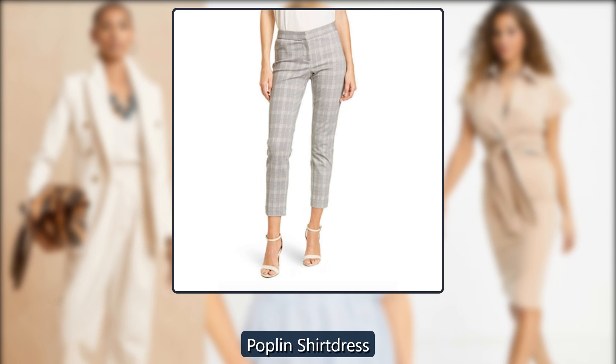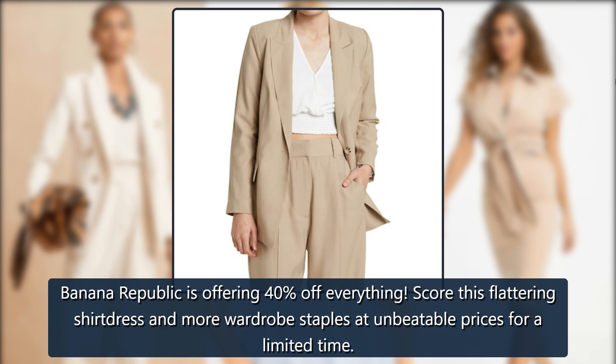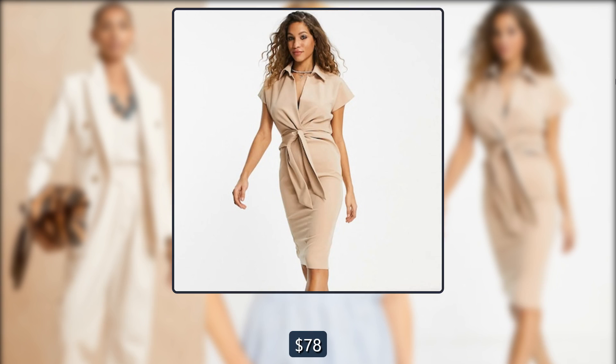Popland Shirt Dress. Banana Republic is offering 40% off everything. Score this flattering shirt dress and more wardrobe staples at unbeatable prices for a limited time. Was $130, now $78 at Banana Republic.